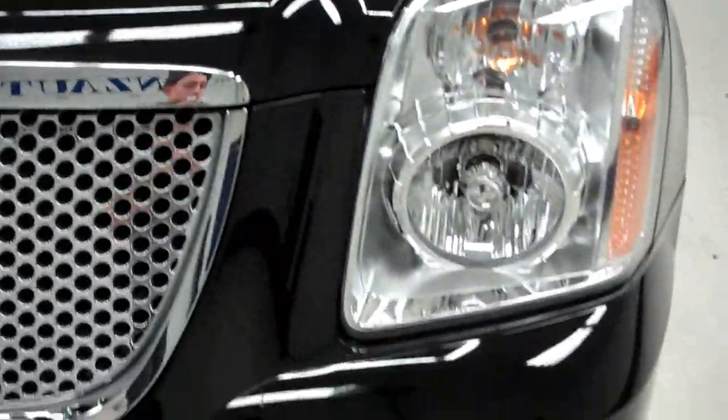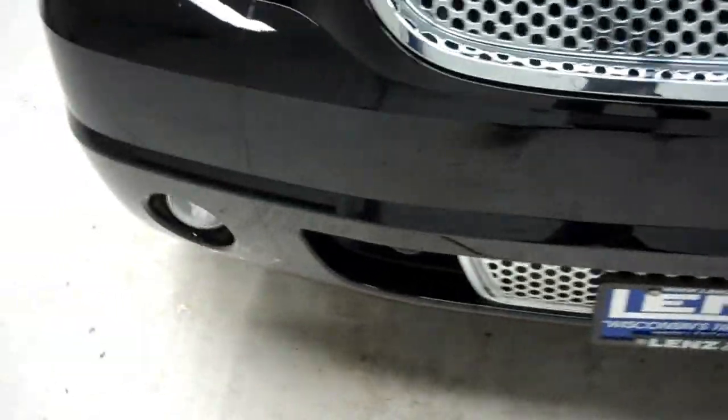This is stock number B5636. This is the 2013 GMC Yukon Denali with a 6.2 liter engine.